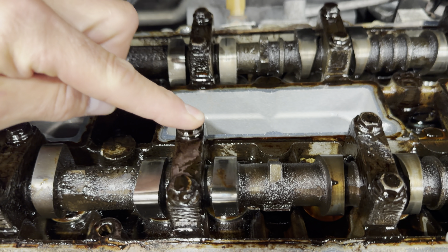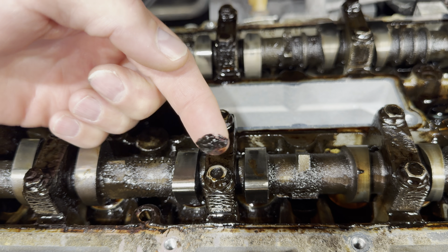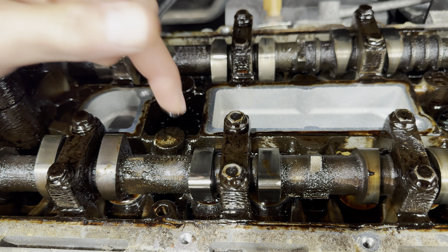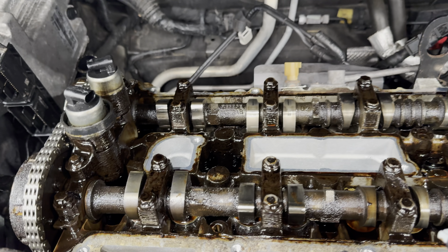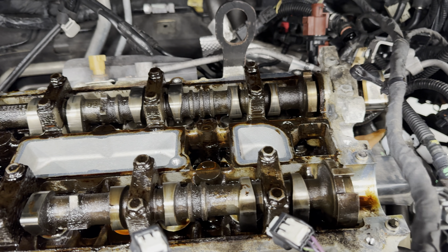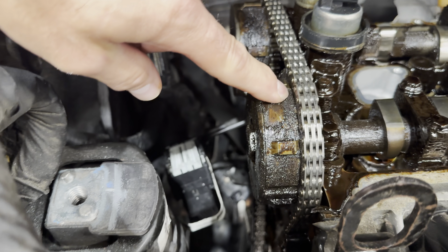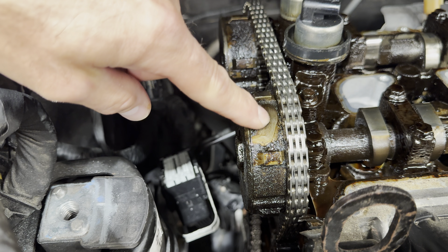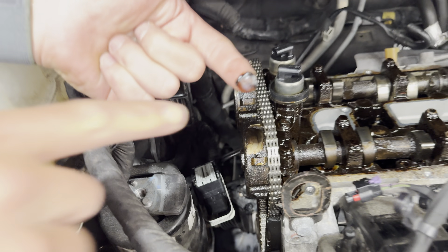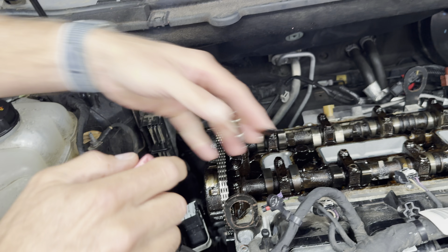...there's quite a bit of buildup in here. There's a lot of grime here on the camshafts. There's a lot up here too. If we look at the actuators and the outside of the actuators, that's a good bit. The problem with this kind of stuff is it gets throughout the engine — it doesn't just sit on these components.